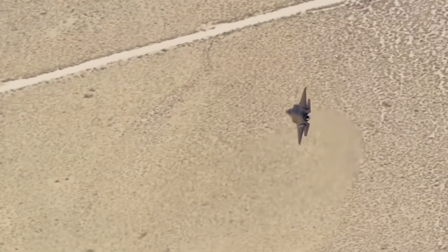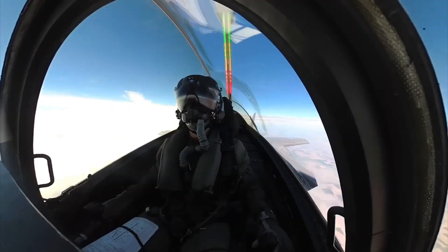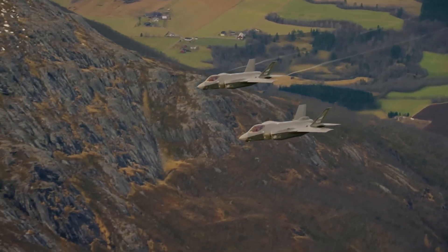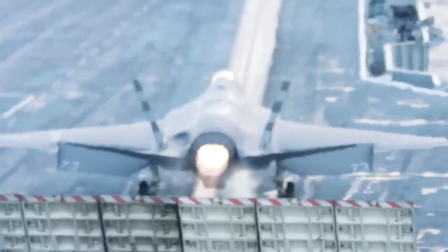Here's something that should concern every American taxpayer. The F-35 program runs on something called ALIS — Autonomic Logistics Information System. Every F-35 in the world connects to this centralized database. Maintenance records, mission data, threat analysis — everything flows through ALIS servers in the United States.